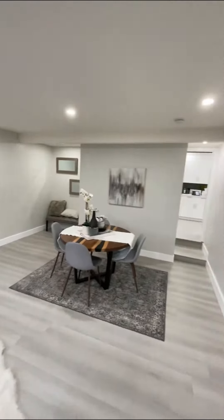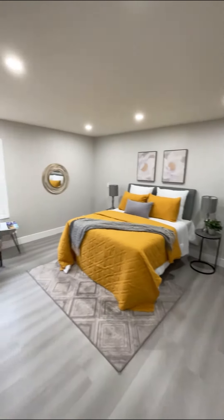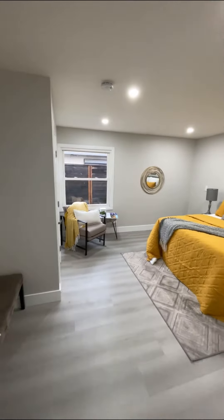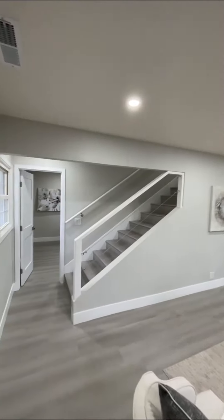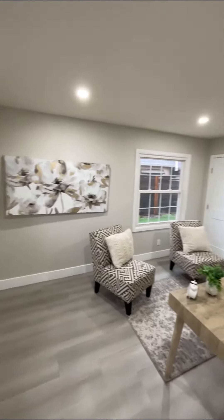Very spacious here. Now let's look at the master bedroom on the first floor with the master bathroom. Here is the opposite side of the kitchen, and we have a stair to the second level.